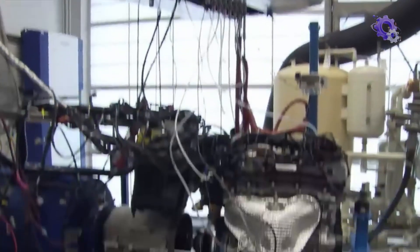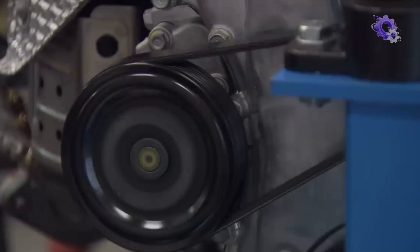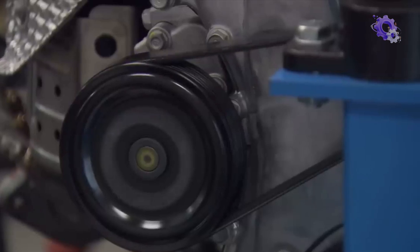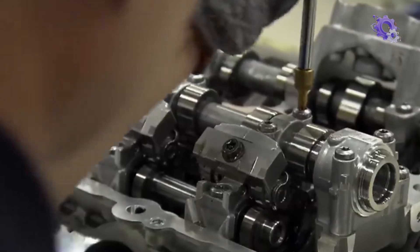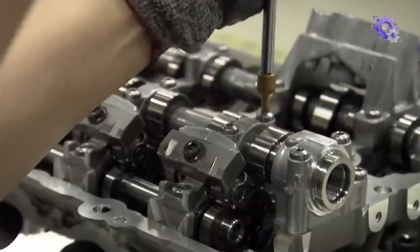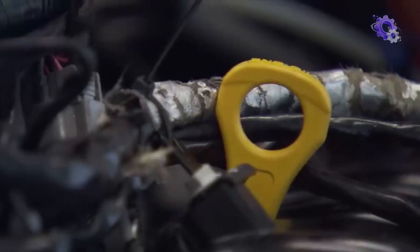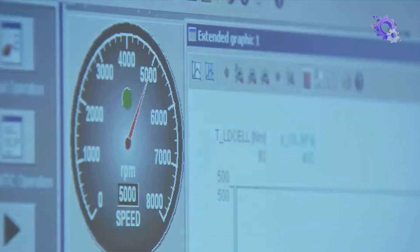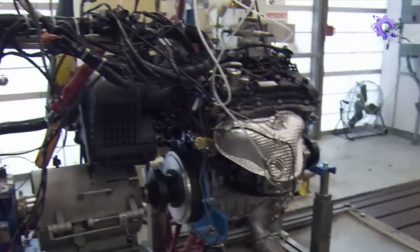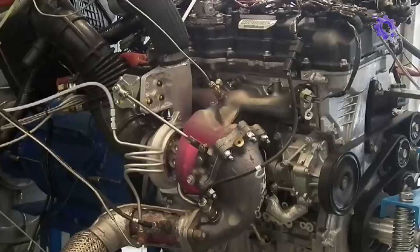Once assembled, the engine embarks on a journey of rigorous testing, a crucial phase that ensures it meets the highest standards of production. The engines undergo a final round of testing to validate their performance, functionality and compliance with stringent quality standards.